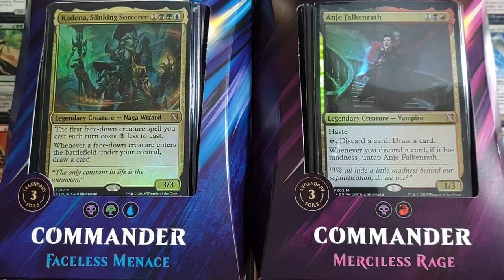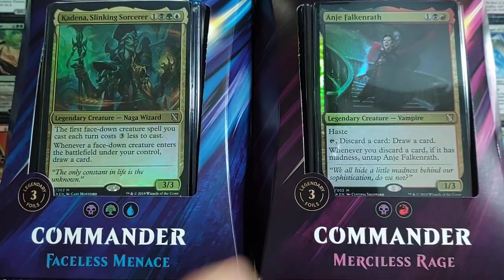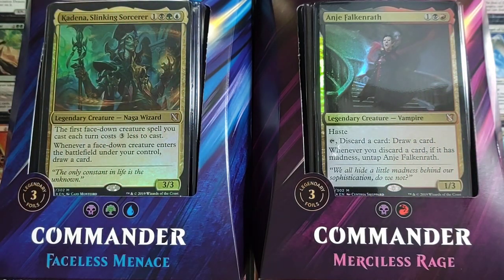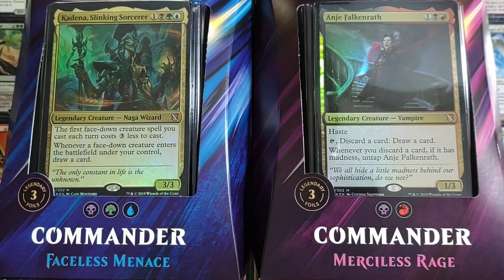Your choice of Faceless Menace or Merciless Rage. Just make sure you're subscribed to the channel, like this video, share this video on social media or a Magic the Gathering forum, and stick around for the final detail — and this huge deck can be yours. One final note: worldwide shipping, guys. Doesn't matter if you live next door or 4,264 miles away. I'll ship it to your door. That being said, let's get it on.